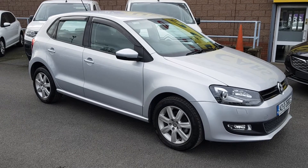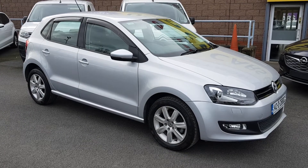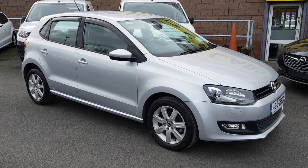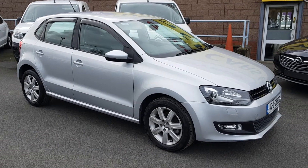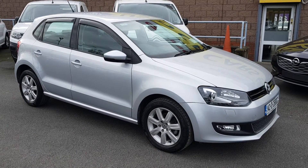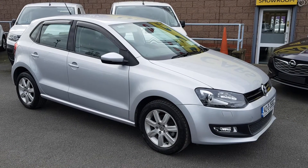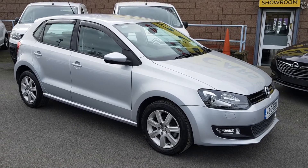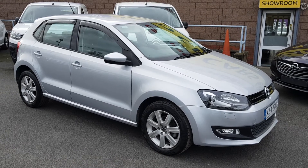Hey folks, Patrick here at Linders in Finglas — quality car on site today and ready to go. Today we have the 142 Volkswagen Polo 1.2 automatic, absolutely stunning car. As you can see, this car has only got 75,000 kilometers. Best of all, this car could be yours from as little as 62 euros per week with no deposit.